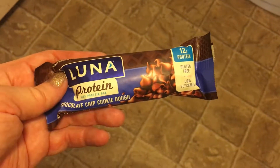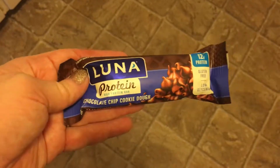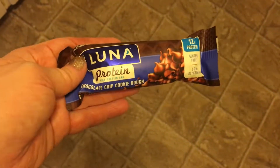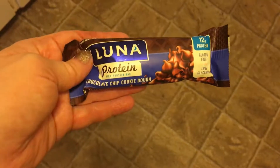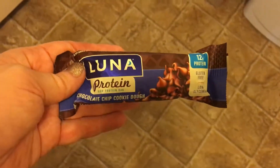The first thing I'm going to start with is my chocolate chip cookie dough protein bar — this is just my little lunch. I had a breakfast burrito full of eggs this morning, so that was my protein, and I'm getting more protein in before I head to the gym.